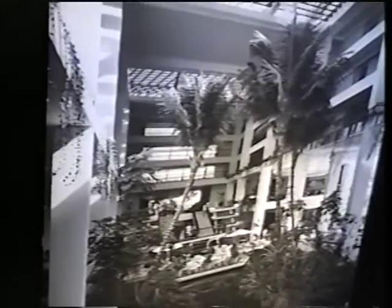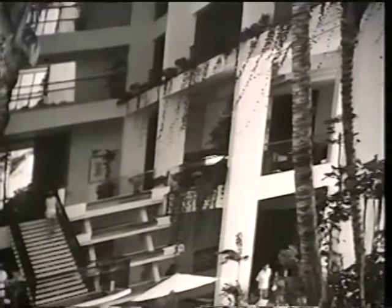This is the Mauna Lani Bay Hotel and Resort on the Big Island of Hawaii, about five miles from the Mauna Kea, Rockefeller's institution. It's quite a beautiful hotel with quite a nice reputation. They have four rooms there that are rented at $4,500 a night.